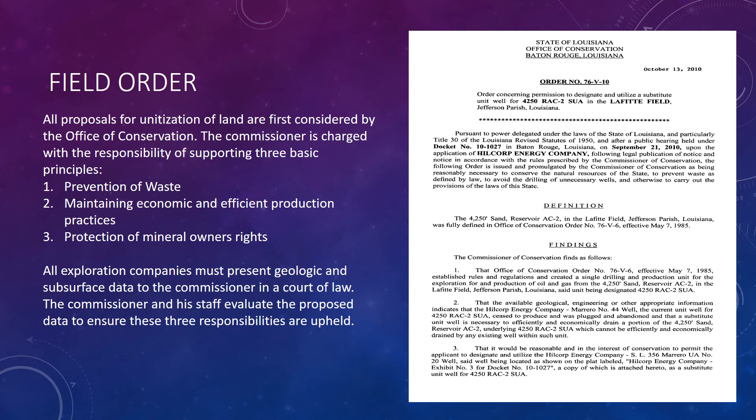This is an example of a field order, which can also be found in the black books on SONRIS. Exploration companies are required to present all geologic and subsurface data to the Office of Conservation. The commissioner and his staff evaluate the proposed data to ensure fair practice. It defines the reservoir of interest to the state and outlines the company's plan to drill. We can use these to gather historical data of wells near our prospect.